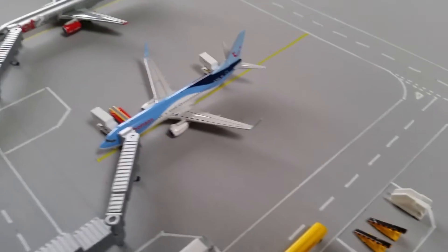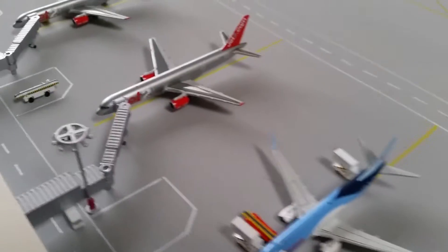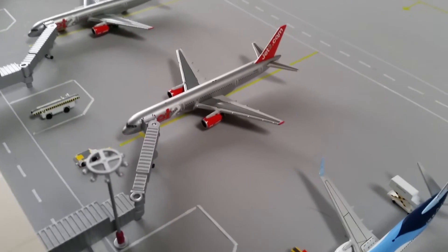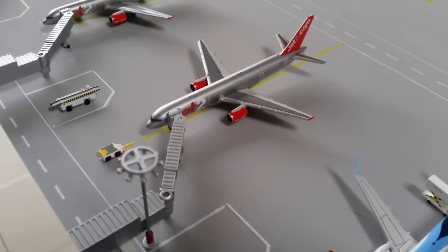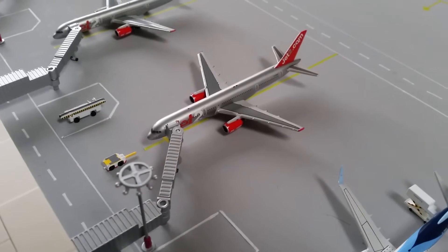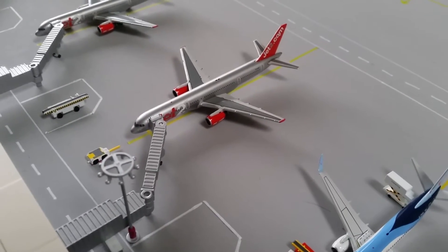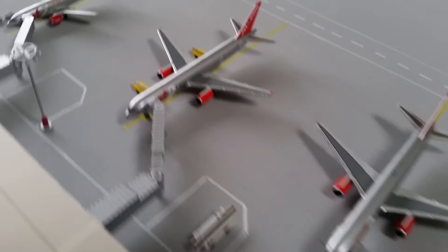Then we have this Jet2 757-200 which is just about to be pushed back — you can see the tug getting prepared and connecting to the nose gear ready for pushback. This will be operating also to Lanzarote.